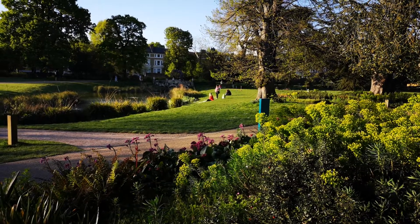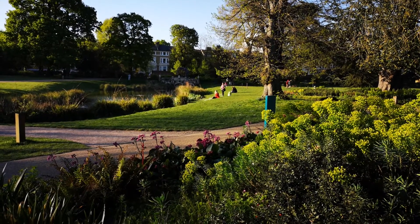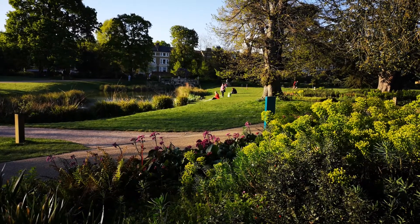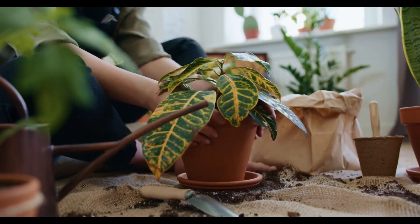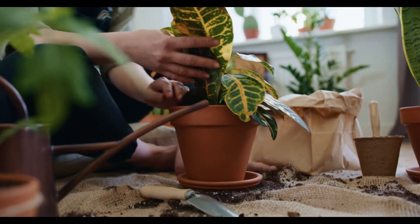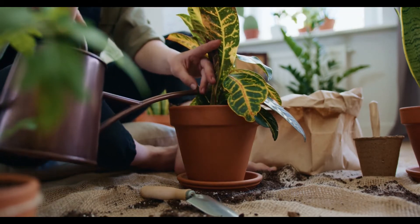Most people confuse therapeutic gardening and healing gardens. The major difference is that therapeutic gardening is specially designed for treatment programs. Such gardens engage people in all kinds of activities involving plants, all the way from planting and growing to maintaining them.